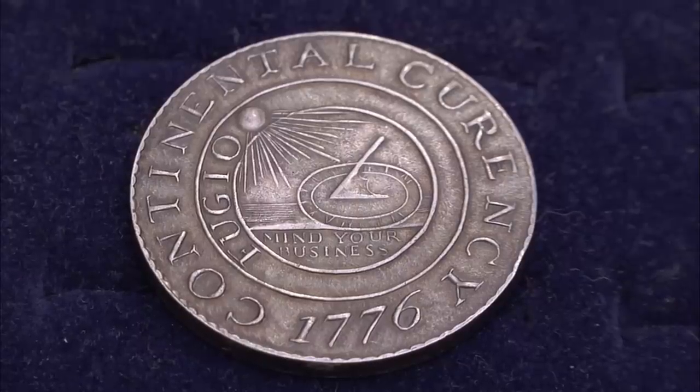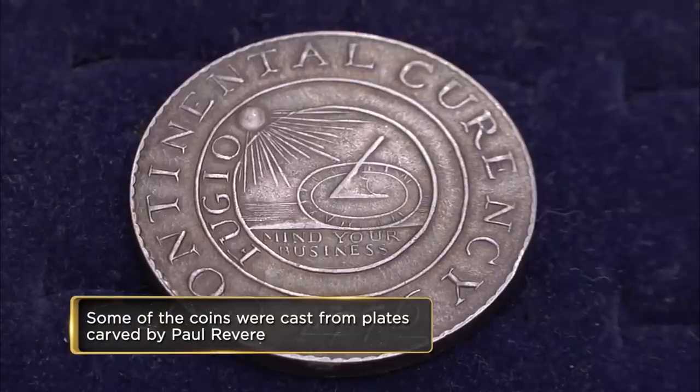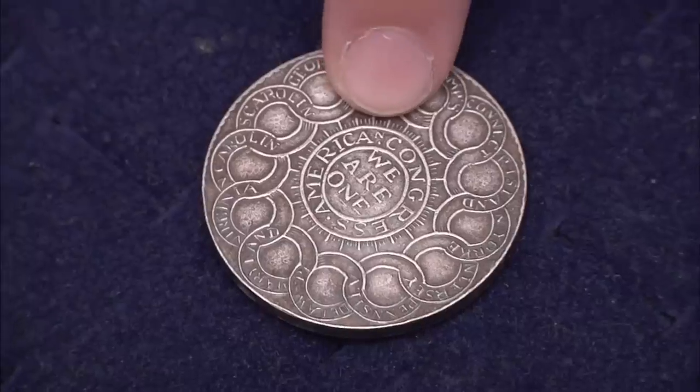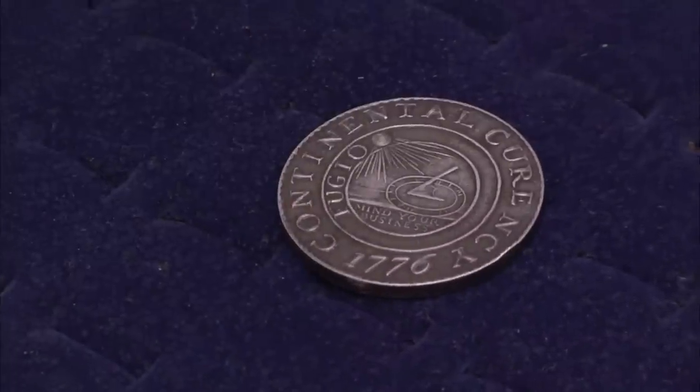This coin was partially designed by Benjamin Franklin, and it's just got classic Benjamin Franklin things on there. On the front of it, it says 'mind your own business' — something he would definitely say. It has all the 13 colonies on it, and on the back, 'we are one.' Having one of these coins in good condition would be huge — we're talking big, big bucks.